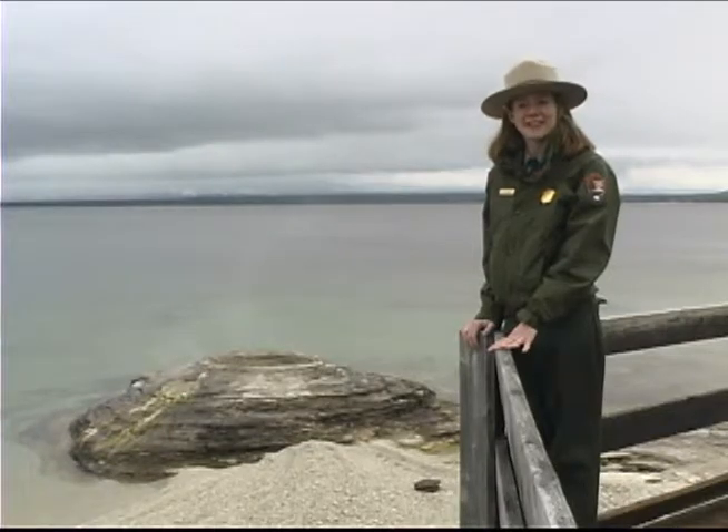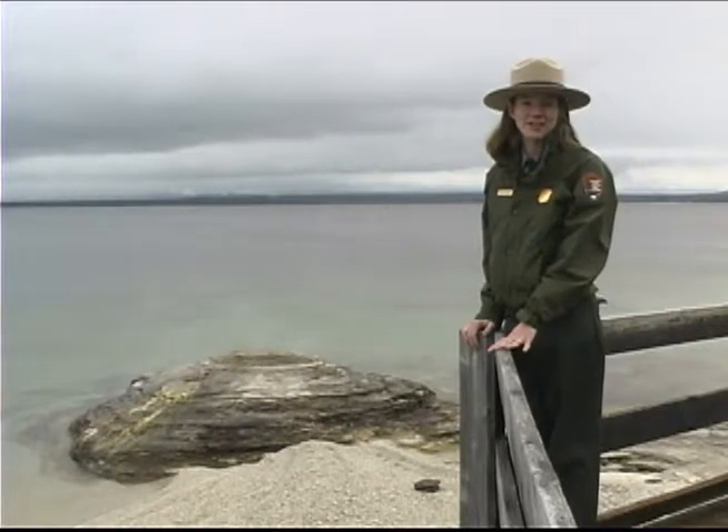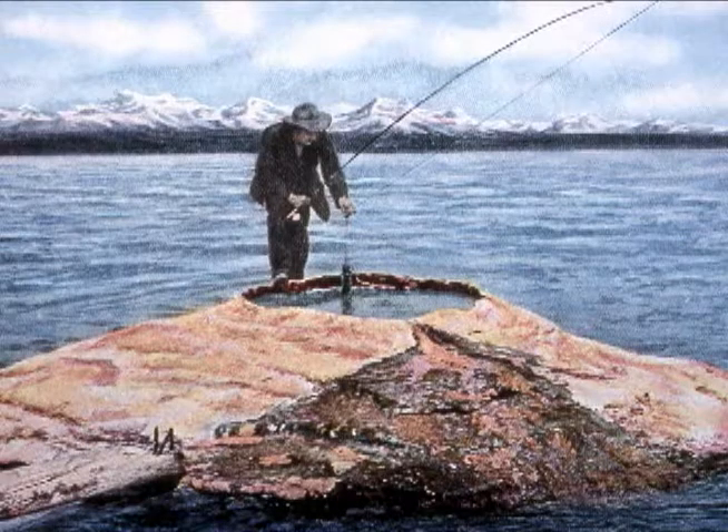One of the thermal features on the edge of the lake is the famous fishing cone, otherwise known as the hook and cook, where early visitors could catch a fish in the lake and then dip it in the hot cone to cook while still on the line.